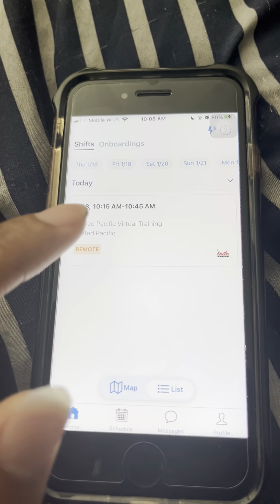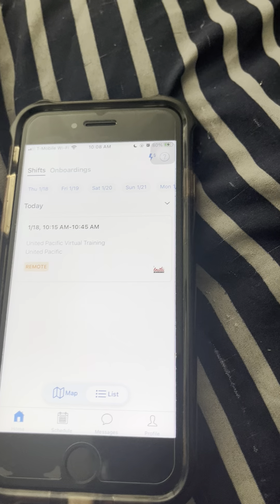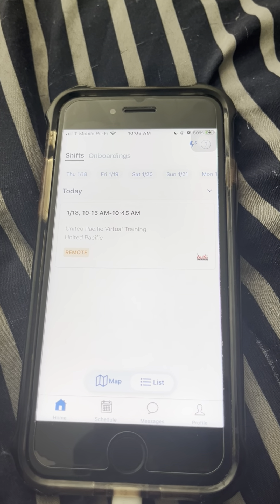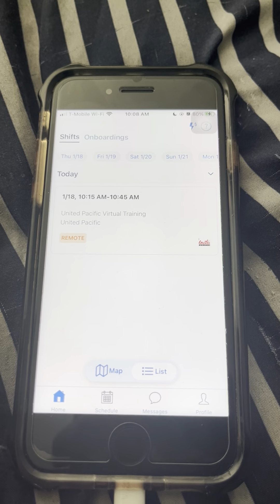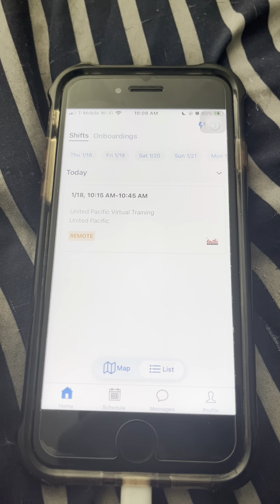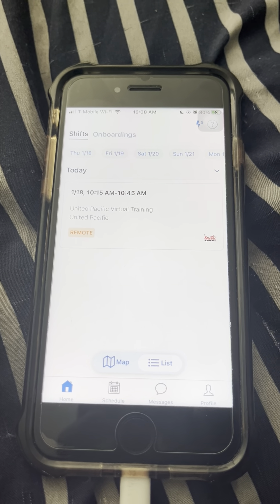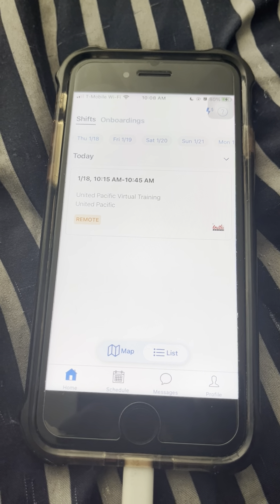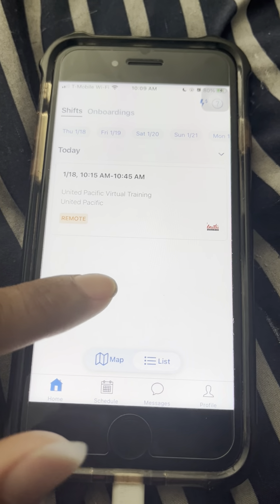So this is the virtual training. I will start it at 10:10 so that I can read to you guys what's next. And maybe I'll have to go there to take pictures, so I don't know.